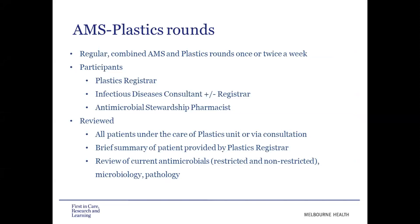During each round, we reviewed all patients under the care of the plastics unit or who they were consulting on. The plastics registrar would give us a brief summary of the patient and their current antimicrobials. We would then review their medication chart, pathology and microbiology results. We reviewed both restricted and non-restricted antimicrobials, expanding on the scope of our usual AMS rounds. Medication charts were often changed at the time of the round where possible. Rounds were conducted on the ward where the majority of plastics patients were located.